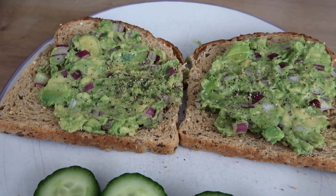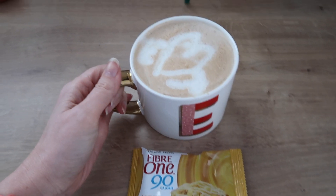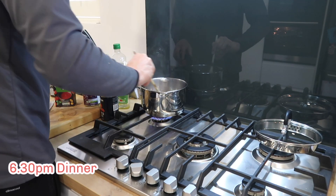Tom gets home from work at about 4:15 to 4:30, so I'll usually have a cup of oat milk latte at that point. I was feeling quite hungry so I decided to have one of my fiber bars with it. That's my snack for the afternoon.